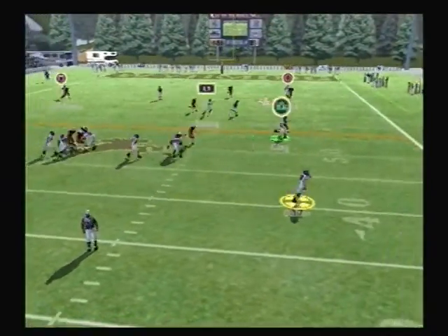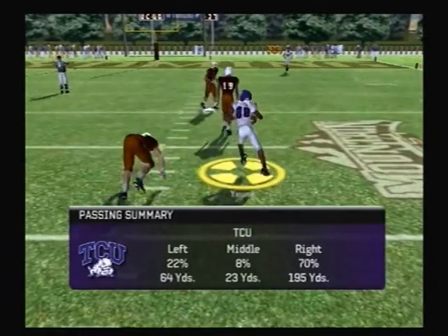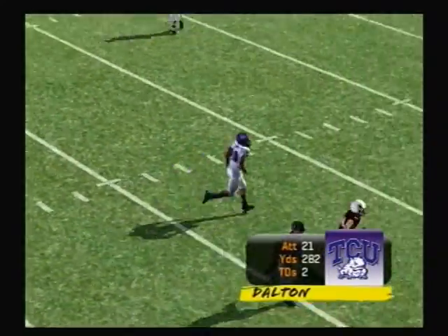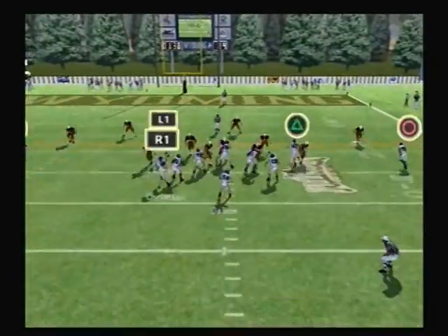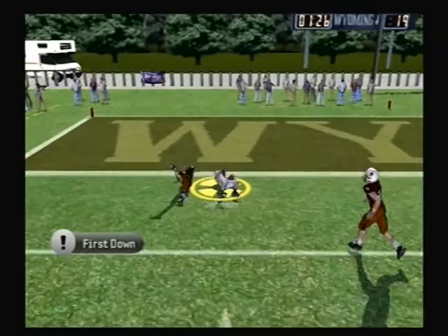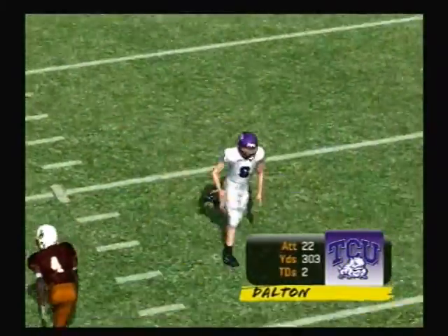He rolls out to the right, looks — Dalton lets it go and gets him on the run. Good job attacking the coverage to keep the drive alive. That was a great-looking pass to move the sticks on third down. Got hit as he threw, but got his man on the run — it's a good job by the wide receiver to get open and create separation from the defense.